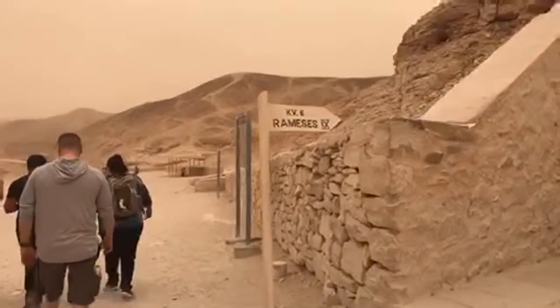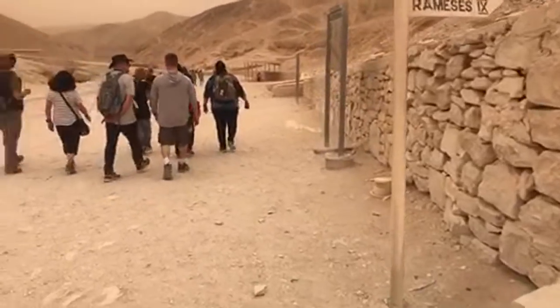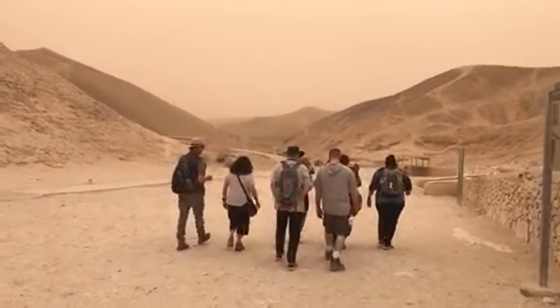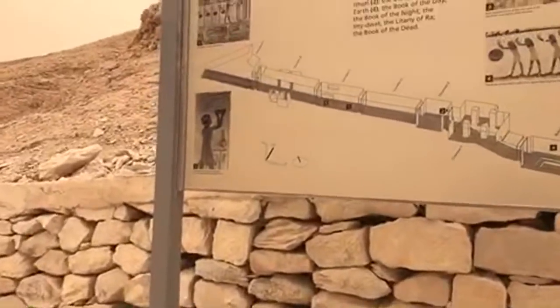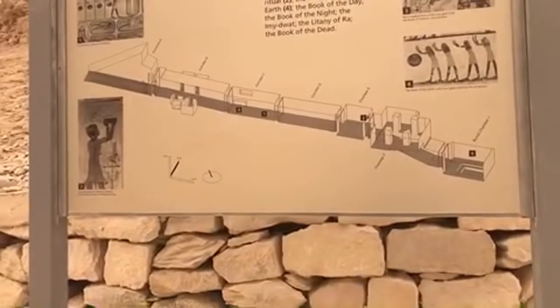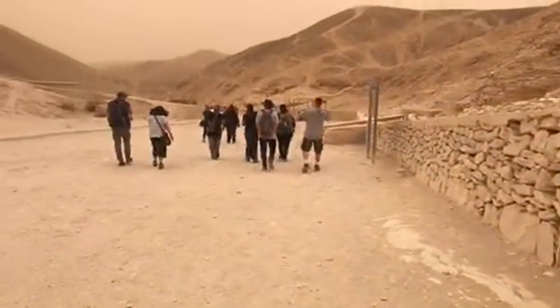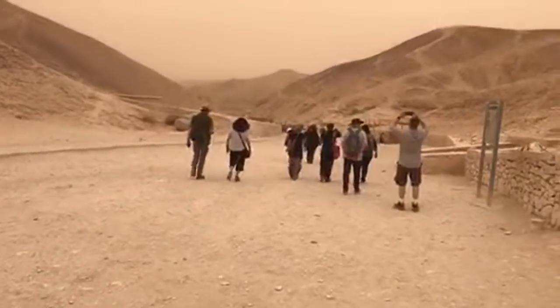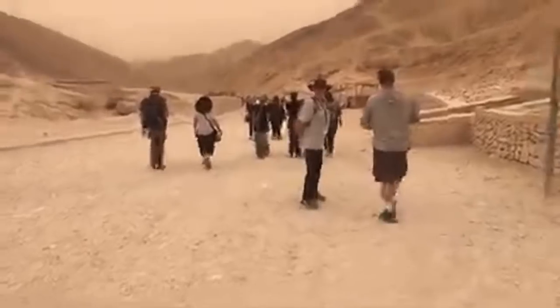Ramses IX. This shows you what the tunnel of Ramses IX looks like. And now we're going to be heading back to the exit.